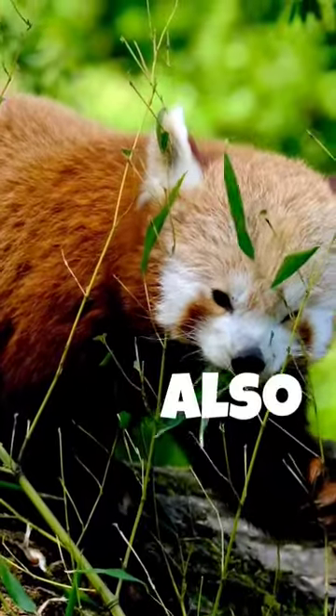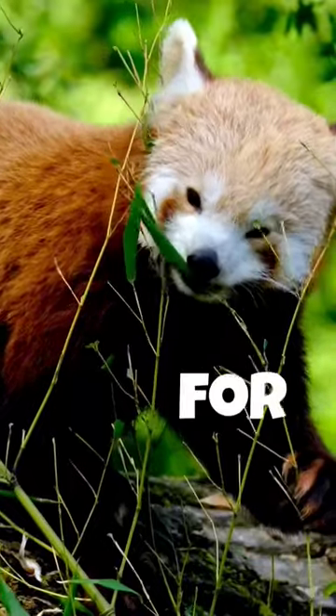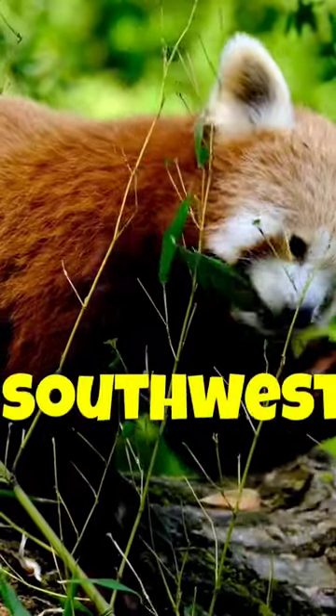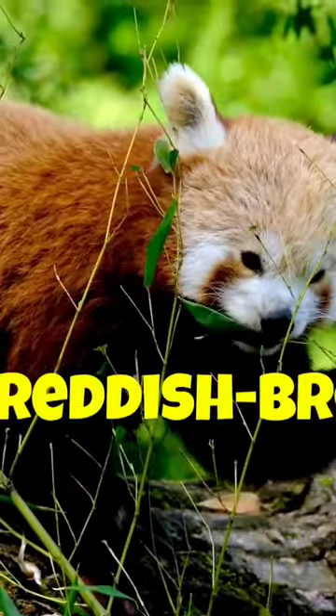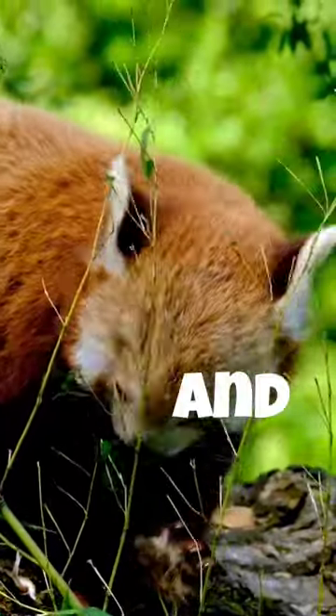The Red Panda, Ailurus fulgens, also known as the Lesser Panda, is a small mammal native to the eastern Himalayas and southwestern China. It has dense reddish-brown fur with a black belly and legs, white-lined ears, a mostly white muzzle, and a ringed tail.